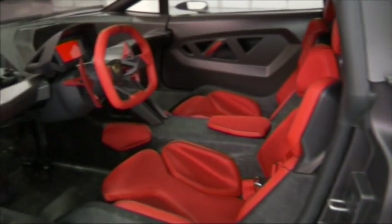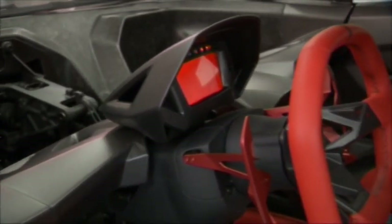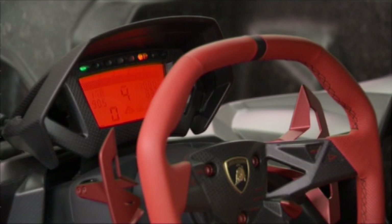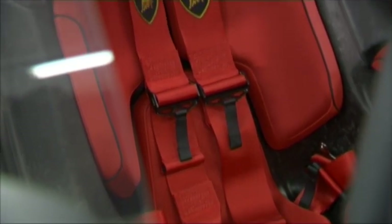Any Torero willing to take the bull by the horns will feel right at home in the interior, where everything is bright red, including the leather seats and steering wheel. Now a Torero's cape might not be made of leather, but it's light enough for this car. The digital displays don't weigh that much either, and just because the Sesto Elemento is on a lean diet doesn't mean the driver has to be.